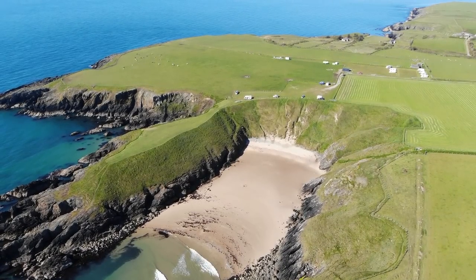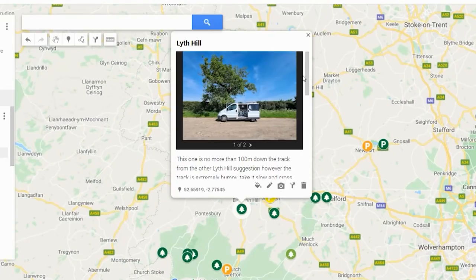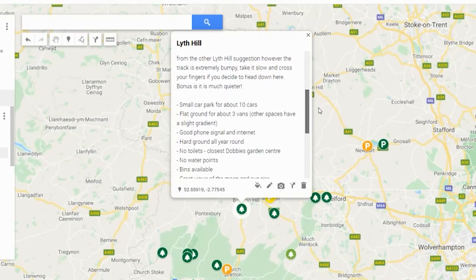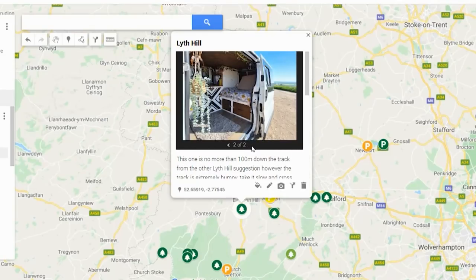Before we kick off this vlog I wanted to let you know that over on my Patreon I have added a brand new benefit. You will get access to all of my park ups via Google Maps. Each park up will have a mini description, full review including signal, barriers, ground type, facilities etc. and pictures so you can see it before you go there. As I continue my travels this map will be updated to include all of the park ups I stay at or have come across whilst on the road. If you'd like access to these head on over to my Patreon — the link is in my description below.